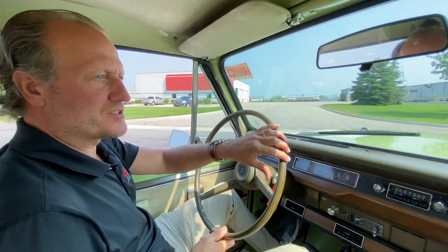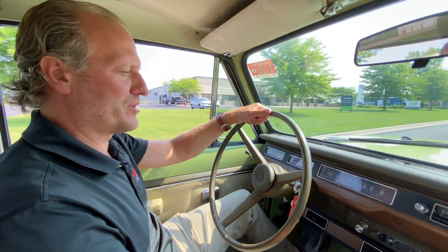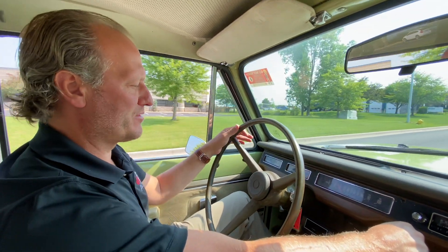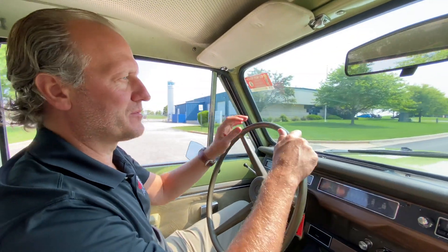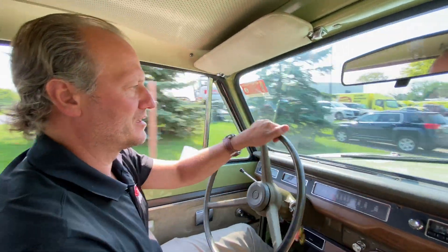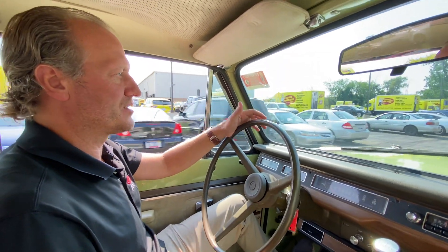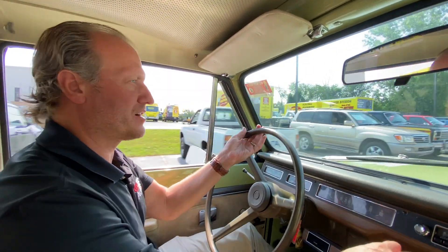That concludes our test drive on this beautiful 1977 Scout. It will be going on Bring a Trailer here in the next week or so. It is a beautiful driving vehicle from start to finish — very well sorted. Previous owners spent a ton of money on it to make it look the way it does, and the next owner will be extremely happy with it. Best of luck on the auction — feel free to message us if you have any questions.